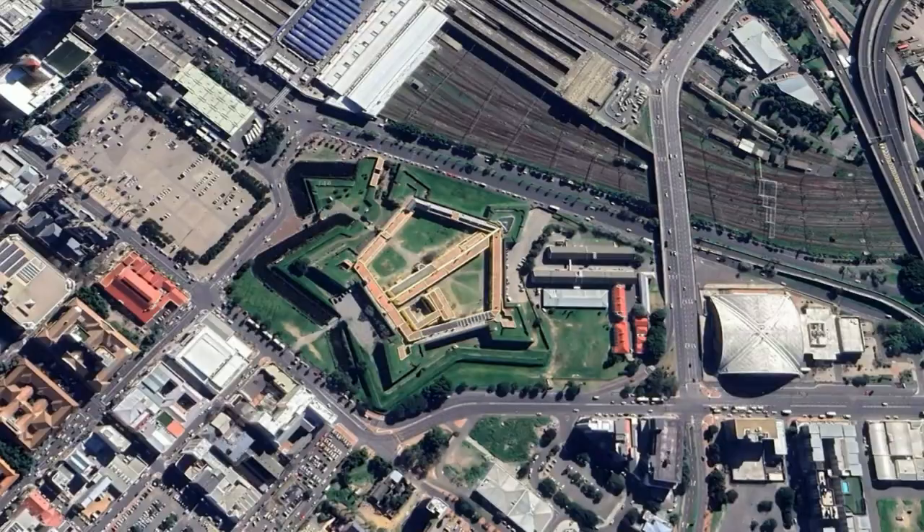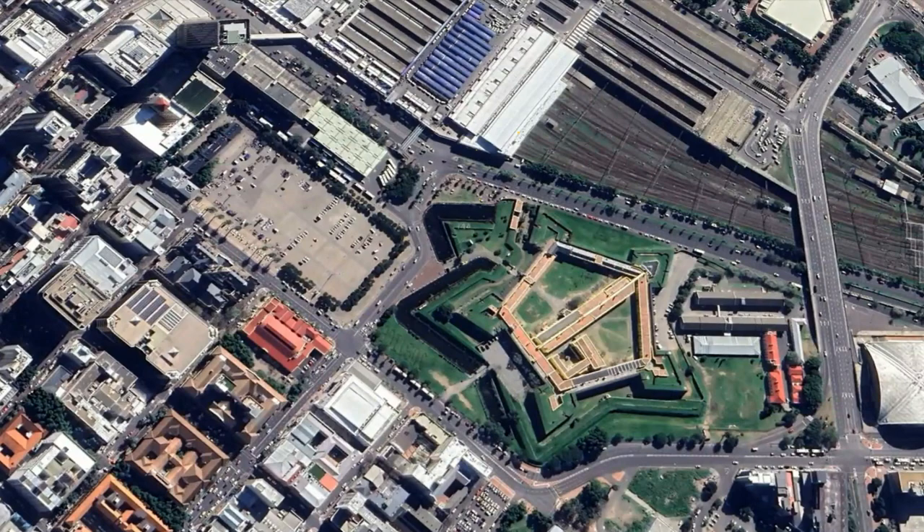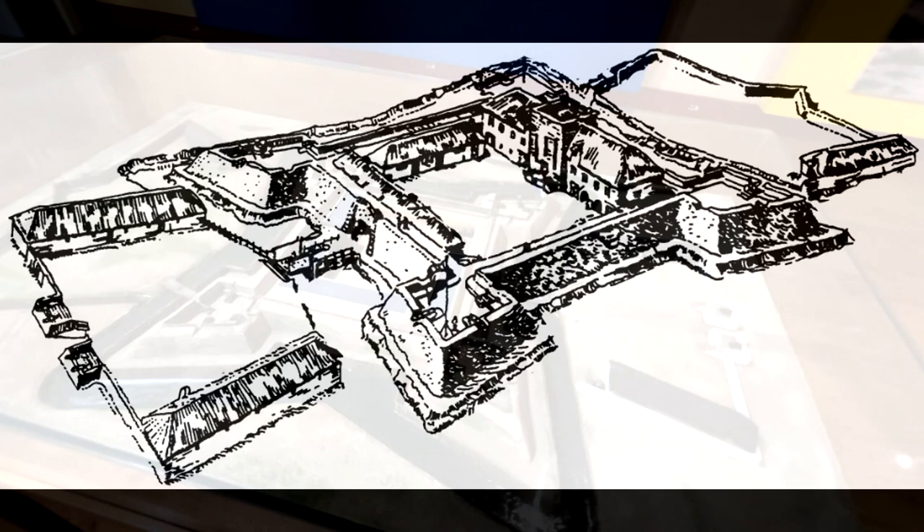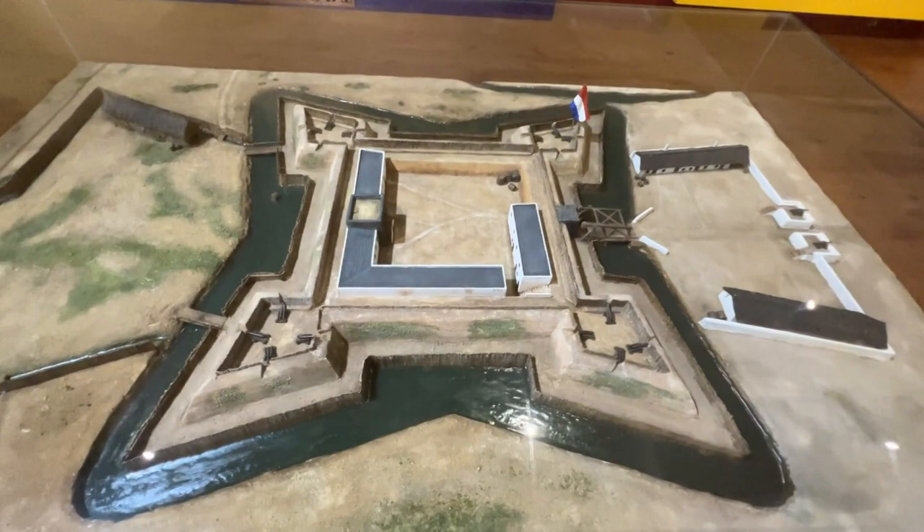Before the castle, there was a fort built just west of the current position. Constructed from earth and timber, it was square with a pointed bastion at each corner. Within the fort were living quarters, kitchens, a council chamber, a sick bay, workshops, and storerooms. A nearby stream was diverted and channeled to form a moat around the fort. Being built of earth, the fort needed frequent maintenance and repairs.